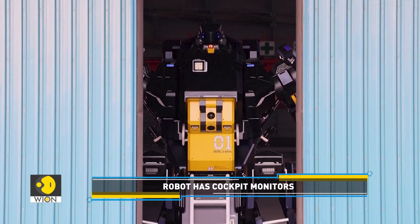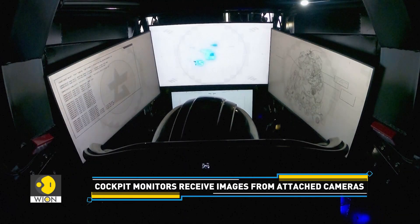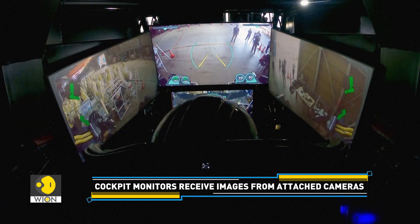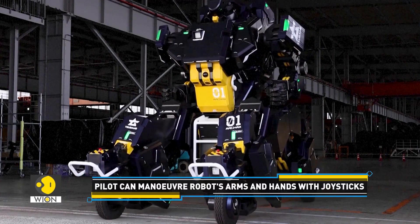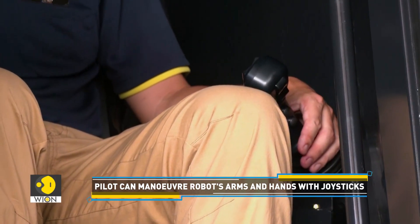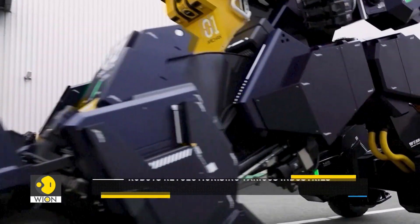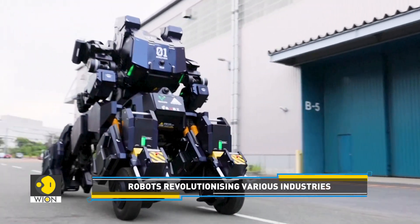An obvious question here is, what does it do? The robot has cockpit monitors that receive images from cameras hooked up to the exterior. This can help the pilot maneuver arms and hands with joysticks from inside its torso. The robot has two modes: the upright robot mode and a vehicle mode, in which it can travel at up to 10 kilometers per hour.